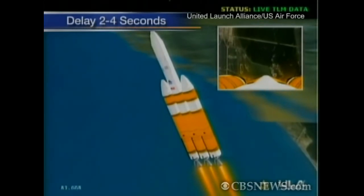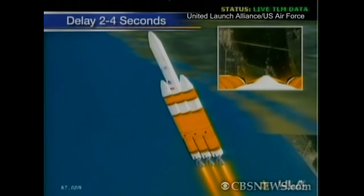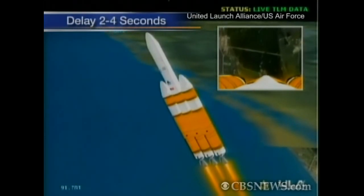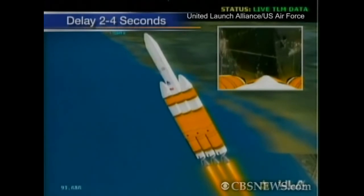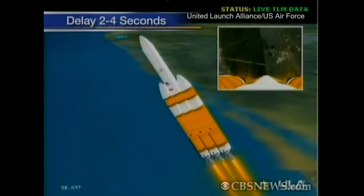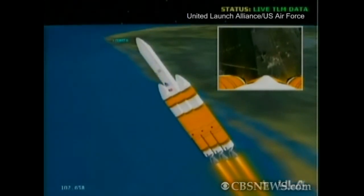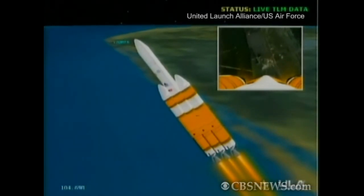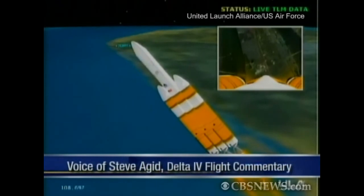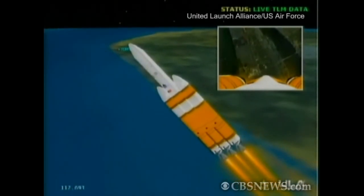And on 25 seconds, Mach 1, vehicle now going transonic. One minute, 35 seconds, still looking good. Altitude now passing 8.4 nautical miles. Velocity 2,368 feet per second. Downrange distance about three nautical miles. One minute, 50 seconds in. Good full thrust levels on the port and starboard booster. Good partial thrust in the core. Good engine control, all three boosters.